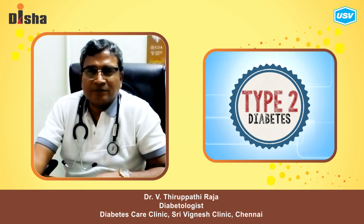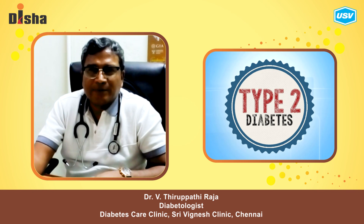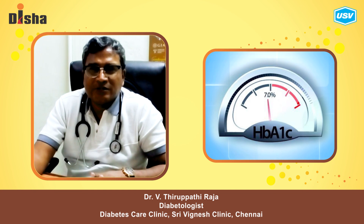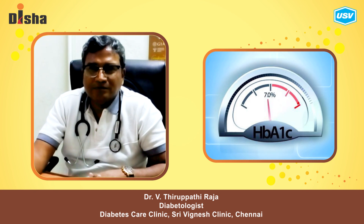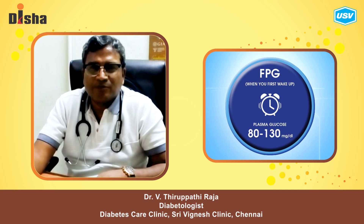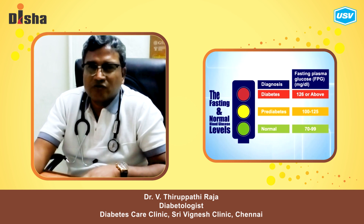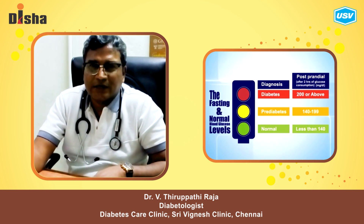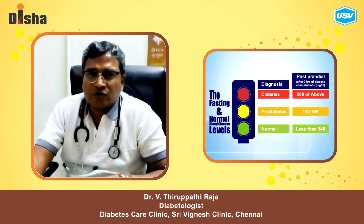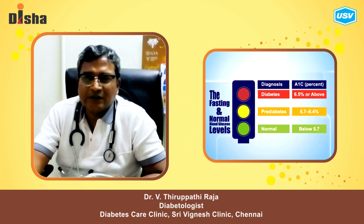Today I am going to talk about type 2 diabetes. The gold standard to diagnose is HbA1C, along with fasting and post-prandial blood sugar. Fasting blood sugar should be around 100 to 110 and post-prandial blood sugar should be below 200, within 140 to 160. HbA1C above 7 can be used to diagnose type 2 diabetes.